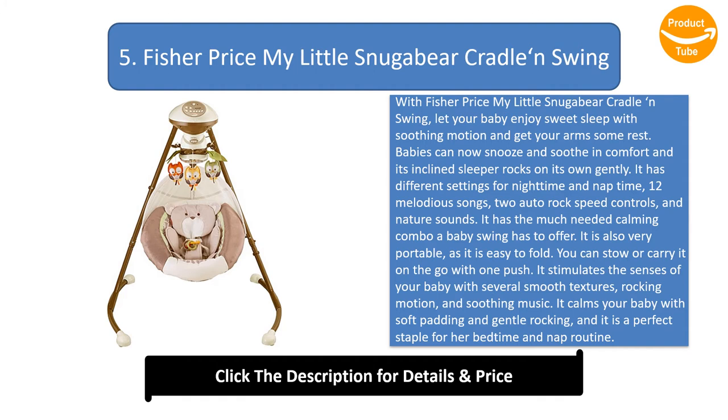It has the much needed calming combo a baby swing has to offer. It is also very portable, as it is easy to fold. You can stow or carry it on the go with one push. It stimulates the senses of your baby with several smooth textures, rocking motion, and soothing music. It calms your baby with soft padding and gentle rocking, and it is a perfect staple for her bedtime and nap routine.